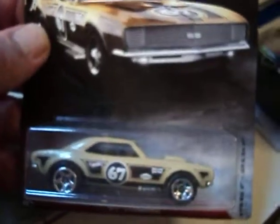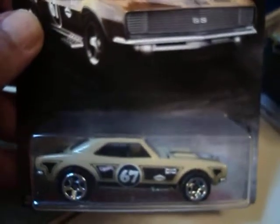Next up, from 2017, from the Camaro 50 Series — that's out, a set of eight cars — we have the 67 Camaro. This is a really, really nice casting.